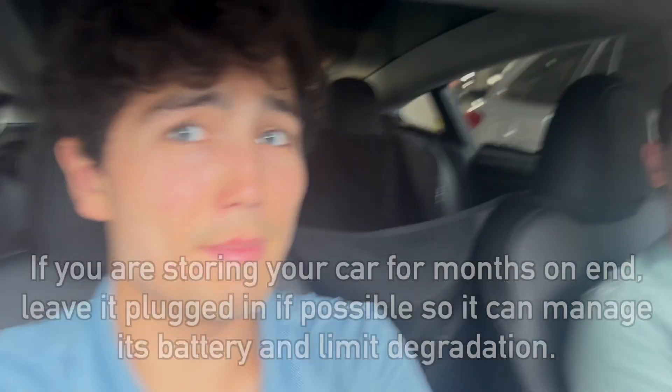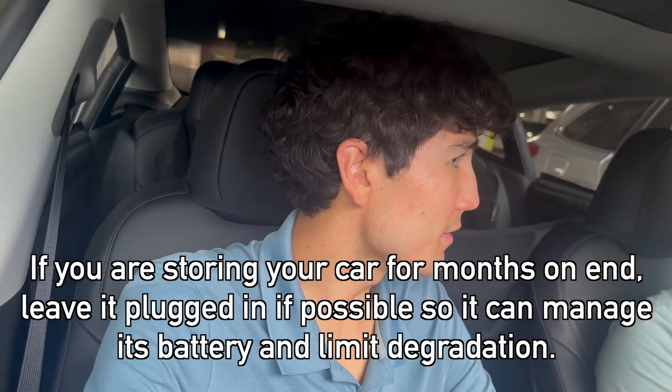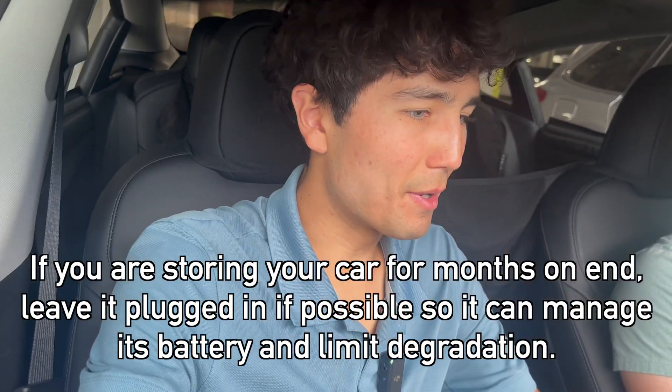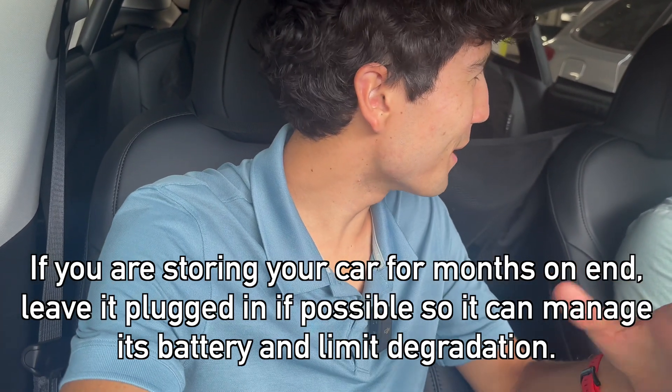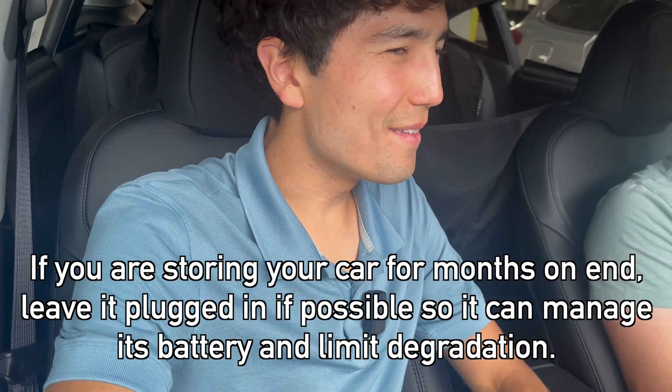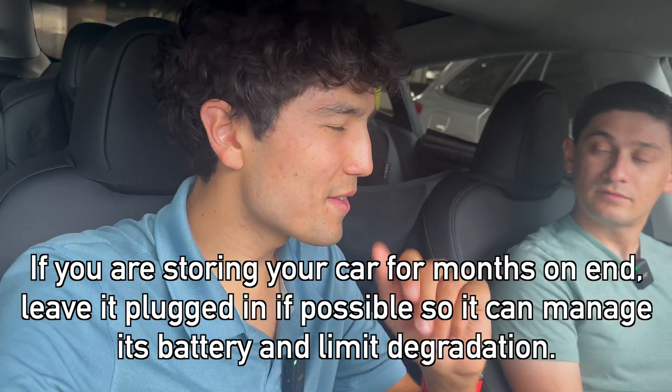Glad you're highlighting that — it's super important to keep in mind. Sentry Mode is a great tool, but if you're gone for a long time, you just want to be careful. Make sure you know what's happening and you don't get stranded on the way back. In most EVs, or even this Tesla, if you turn Sentry Mode off, it's way lower consumption. In my Polestar recently, I left it for two weeks and when I got back it was maybe one percent lower — it really didn't drain at all. That car doesn't have Sentry Mode or any fancy things like that.